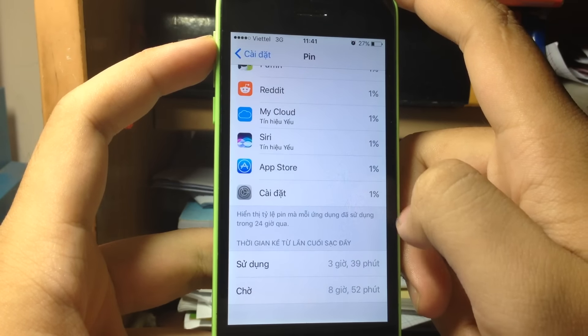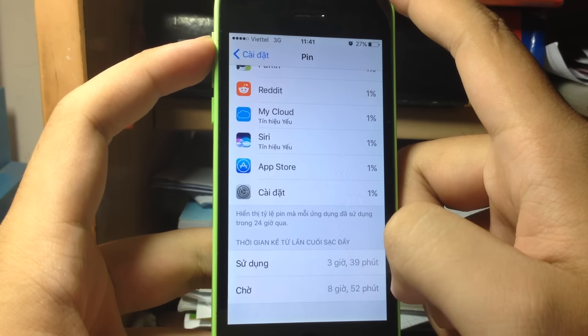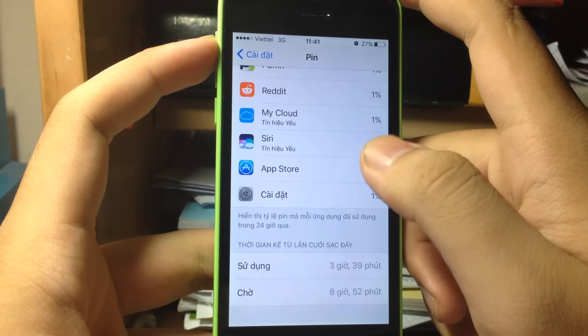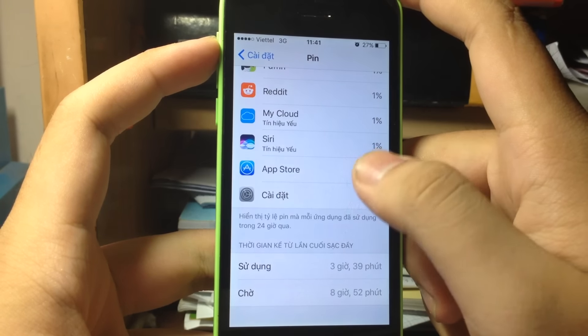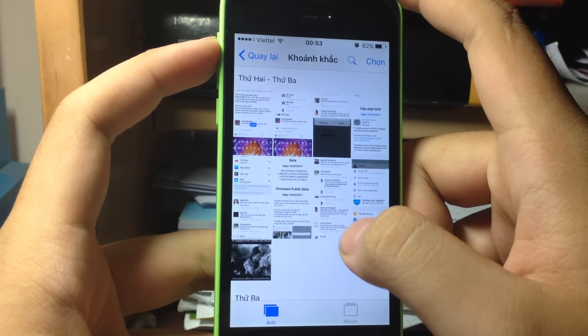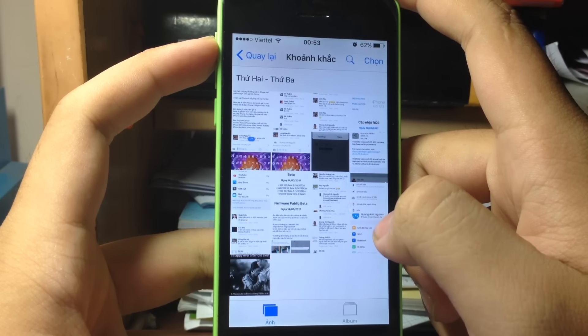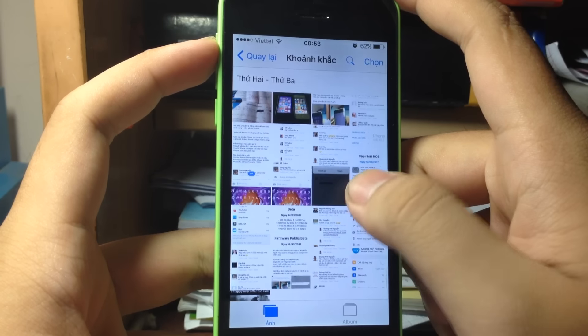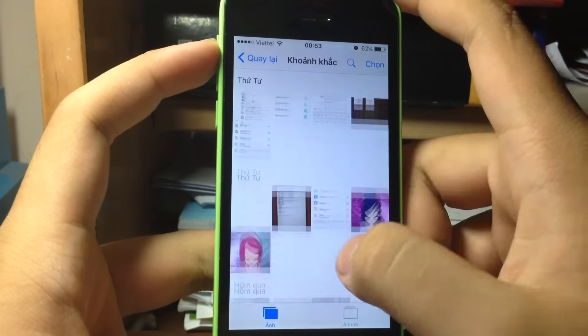Another record shows 3 hours 39 minutes of usage and 8 hours 52 minutes standby at 27% battery with the same usage pattern. So battery life still fluctuates between 3 to 5 hours on the iPhone 5c.